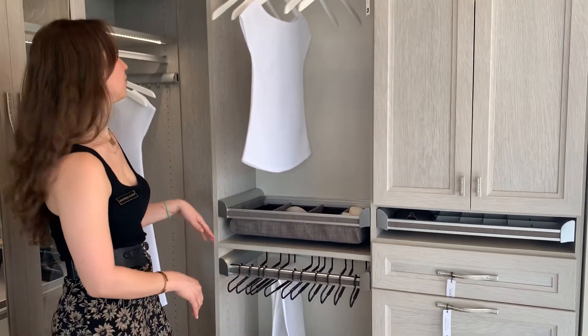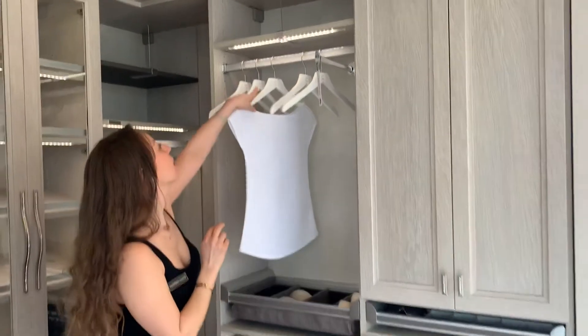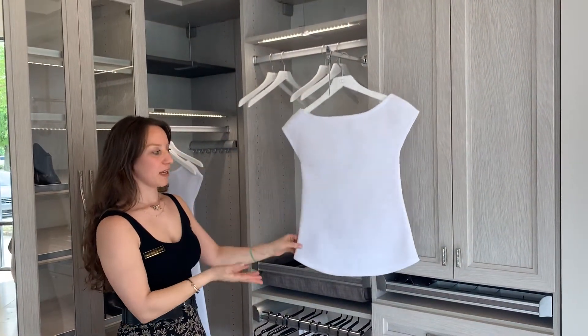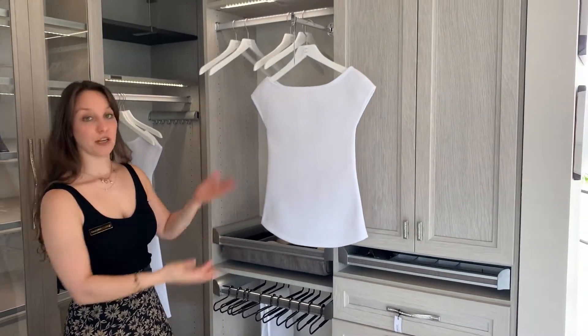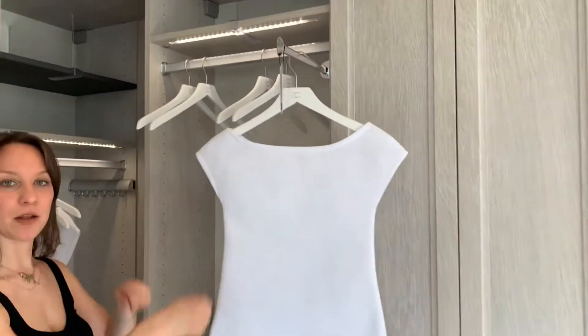Everything that we have, as you see, is soft close. This is one of my very favorite accessories. It's called a valet rod or garment rod. If you're like me, I set out my outfits every day, so this is really nice for that. Or if you're bringing your dry cleaning home, or if you travel a lot and you need to pack and pick out outfits.